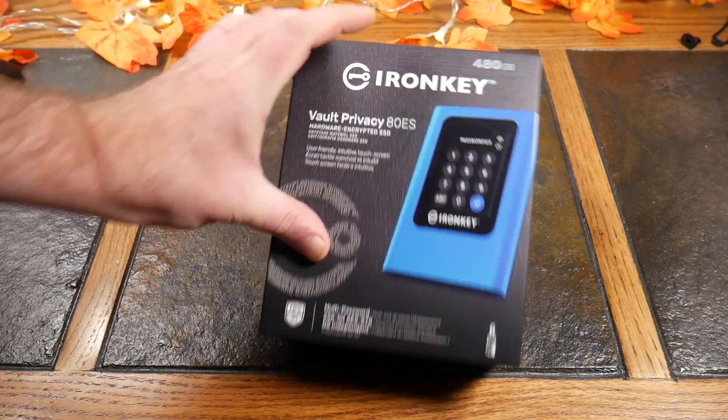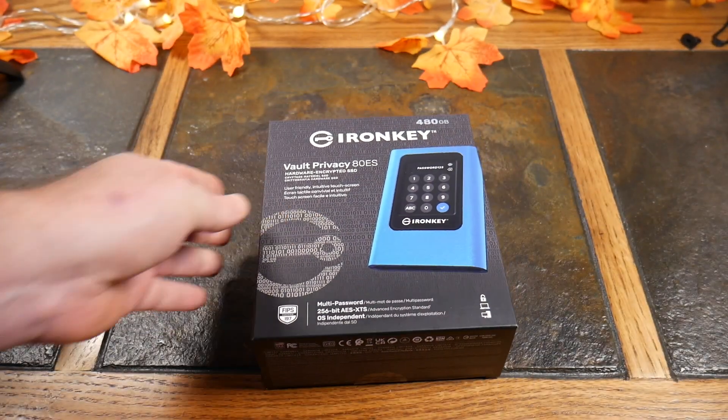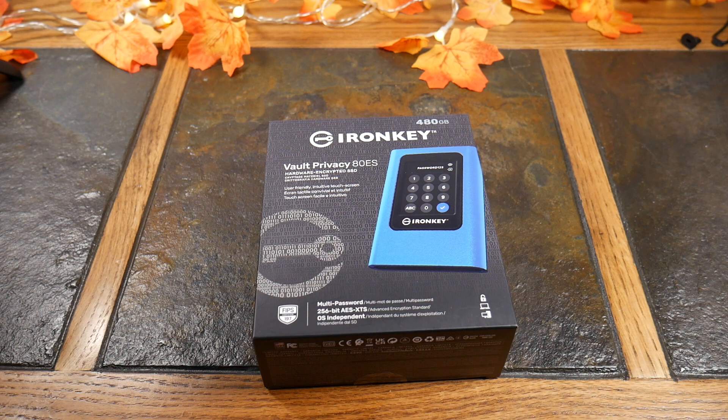We've got the IronKey solution from Kingston. Keeping your data secure is becoming more and more of a thing these days, especially if you're a business. You don't want your customers' data exposed — whether it's personal health information, financial information — because data today is almost more valuable than cash, especially with inflation. People are seeing a lot of identity theft and ransomware, where attackers encrypt your data and charge a ransom to get it back.